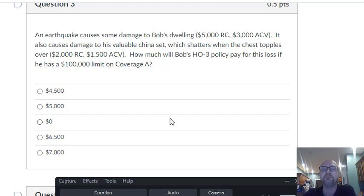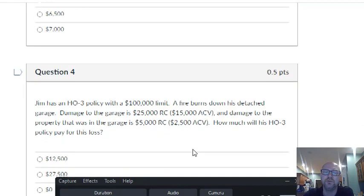An earthquake causes damage to Bob's dwelling and also damage to a piece of property. How much is his policy going to pay? I'm hoping you jumped right away to the idea that earth movement is excluded, so this loss isn't going to be covered at all.